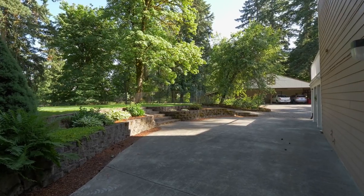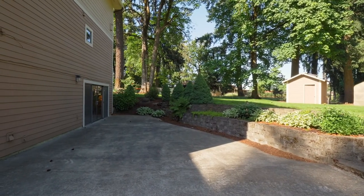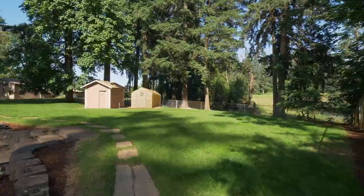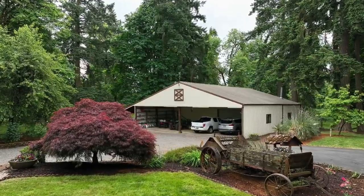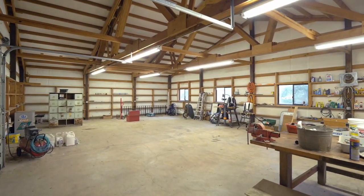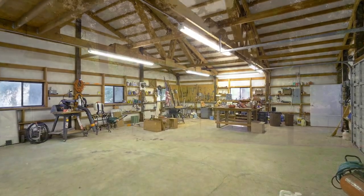Entertain on the patios or explore the expansive lawns in this nicely landscaped setting. There's also a greenhouse for your gardening needs. The property's many outbuildings include covered parking areas for up to six cars and an insulated shop of more than 1,300 square feet with a concrete floor and 220 power.